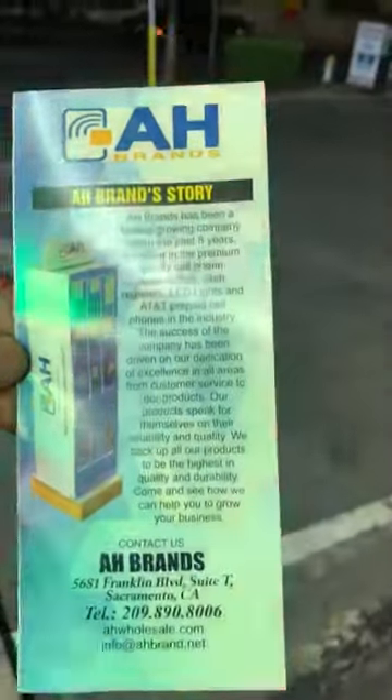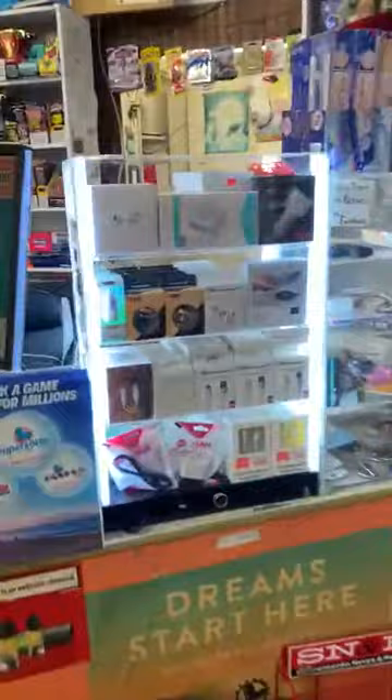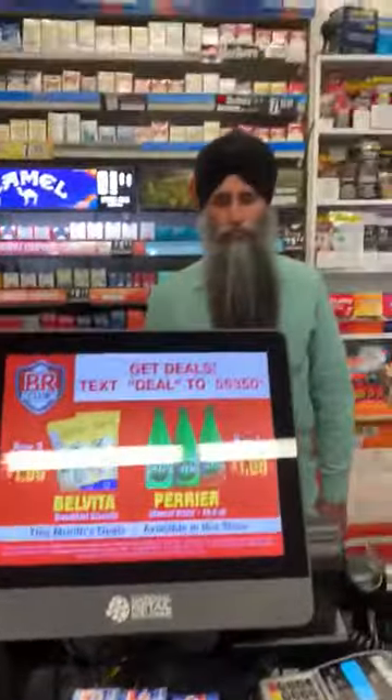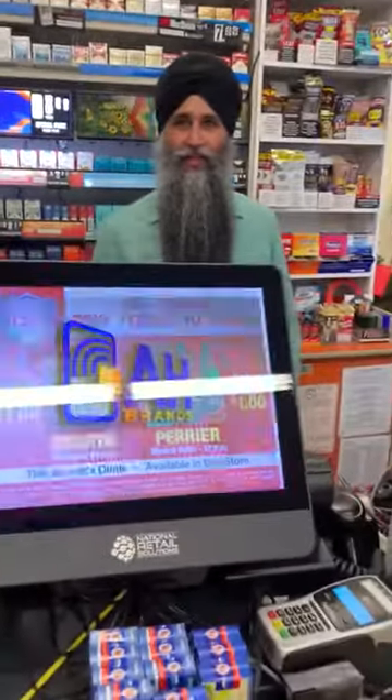Hello everyone, this is Terry with AH Brands. We are here at QuickShop Market in Sacramento to show you the POS we sold at QuickShop Market. Hello Mr. Singh, how are you? Do you like the POS? It's beautiful, I like it. Perfect. We're going to see how the credit card processing works. Okay, here we go, let's ring up an item.